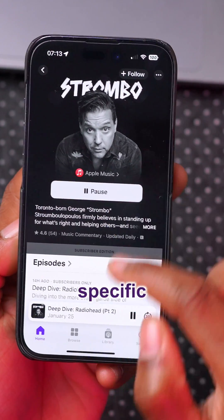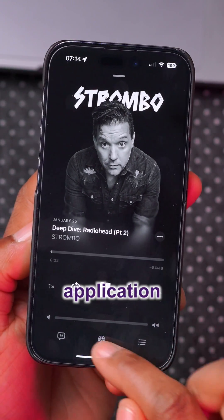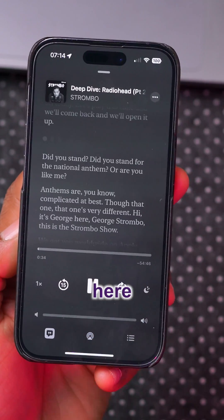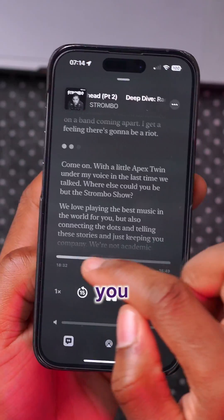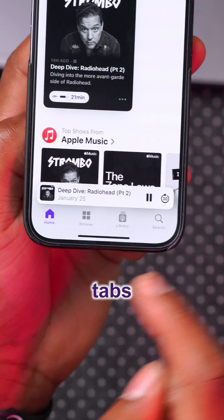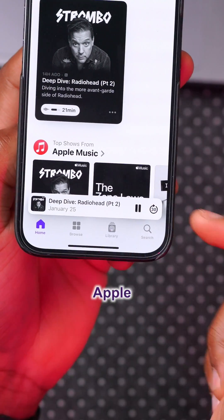The Podcasts application has also been updated. You can see there's a new pop-up screen when you open it. When you play a specific podcast, the player now reflects the Apple Music application. Apple has also added automatically generated transcripts — as you skip ahead, the transcript skips along too. The tabs at the bottom of the Podcasts app have also been updated to match the Apple Music application.